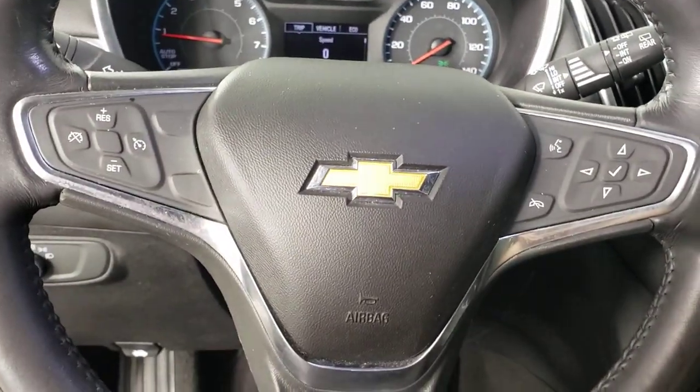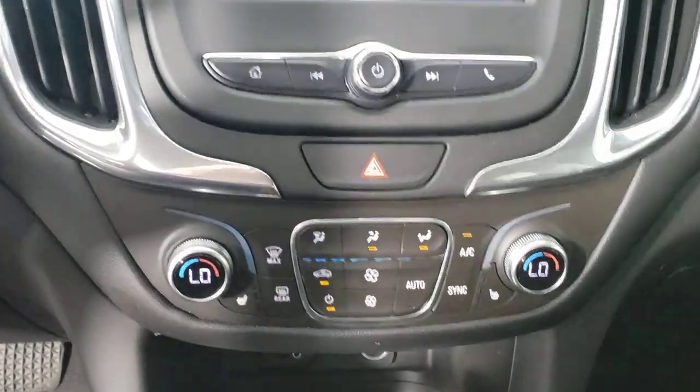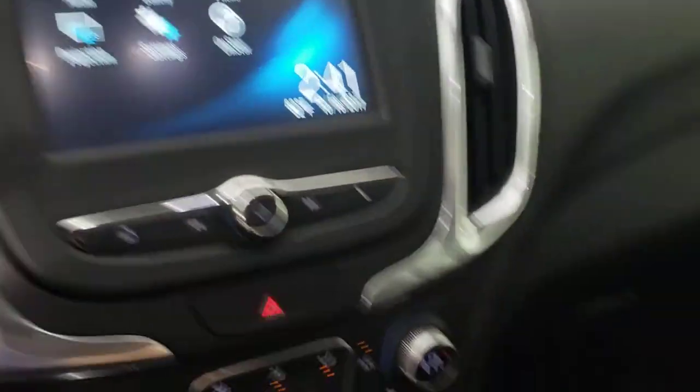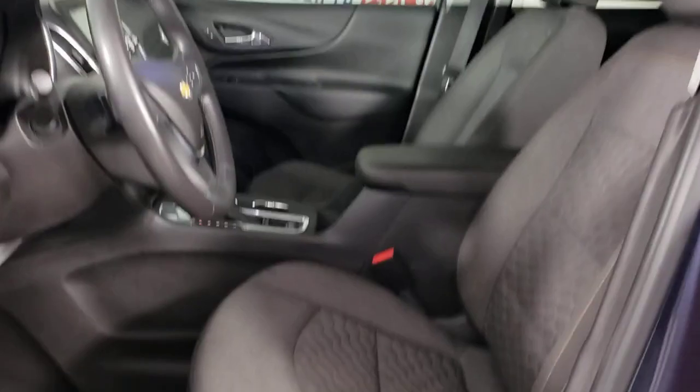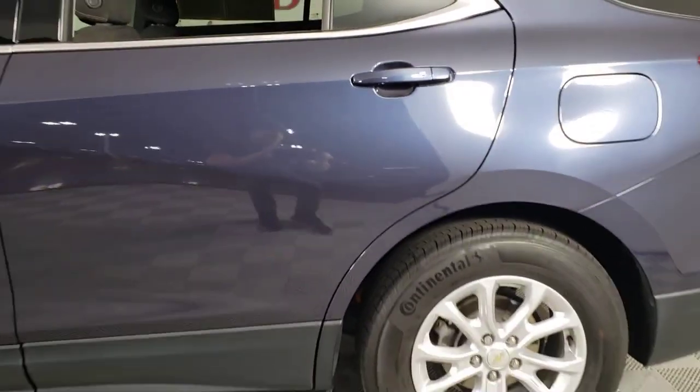These are just some of the great options this vehicle comes with: keyless entry, heated driver seat, satellite radio, heated mirrors, premium sound system, remote engine start, power liftgate, electronic stability control, alarm, and steering wheel audio controls.